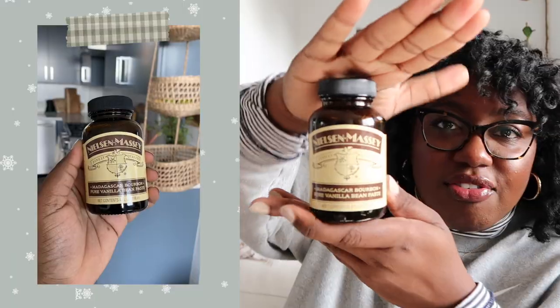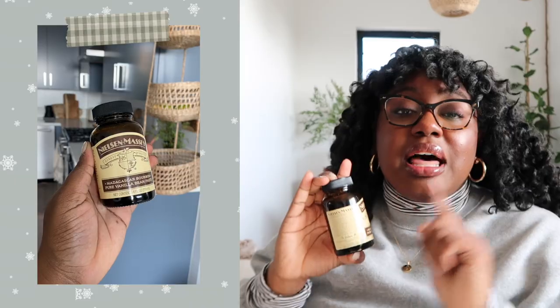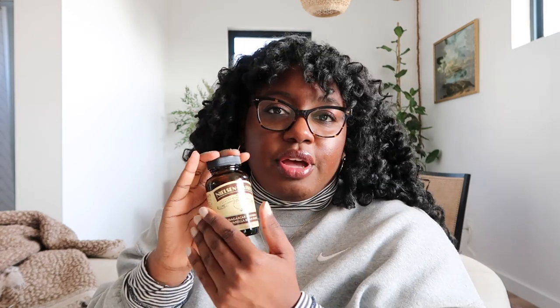Speaking of baking, this next one is a bit odd, but if you have anyone in your life who loves baking, this stuff will make them so happy — it is vanilla paste. A lot of people probably wouldn't want to buy it for themselves because it's a little on the more expensive side, but as a gift it's only like $18. It makes any baked good a chef's kiss. Maybe if you do a cute little baker's gift basket with new rubber spatulas and a nice little mix, this would be perfect.